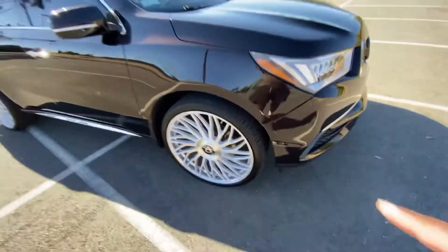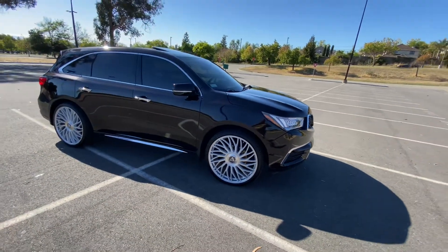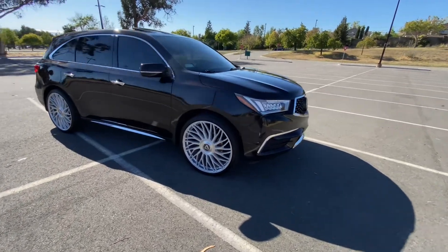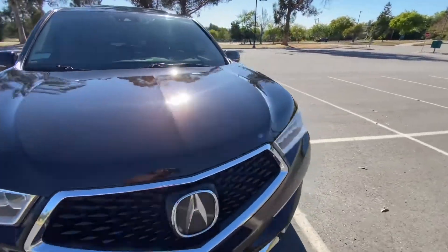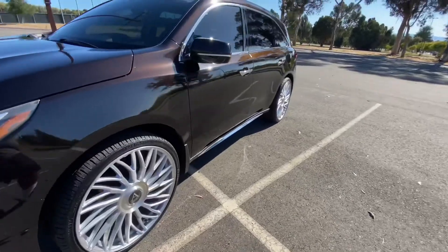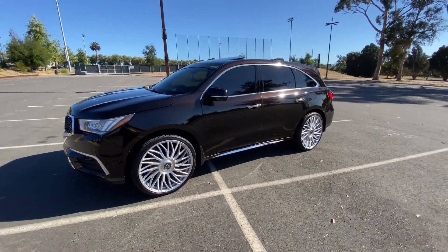I actually want to change those to yellow, because the car is already pretty subtle — everything about this truck is subtle. I want something to pop. I feel like yellow calipers under them brush feet will definitely be that nice little bit of pop that this truck needs to really bring it out.